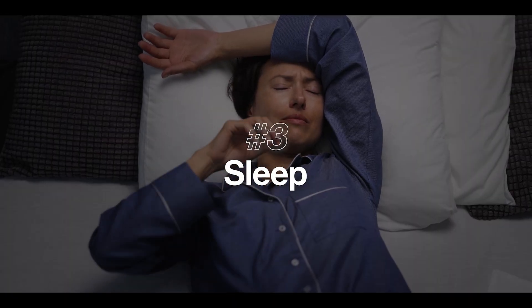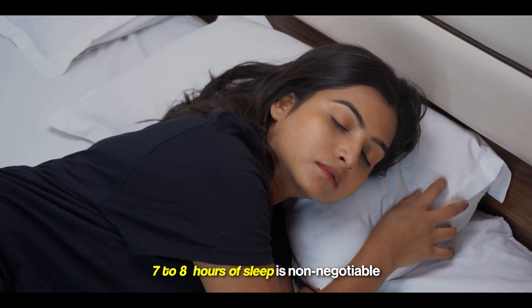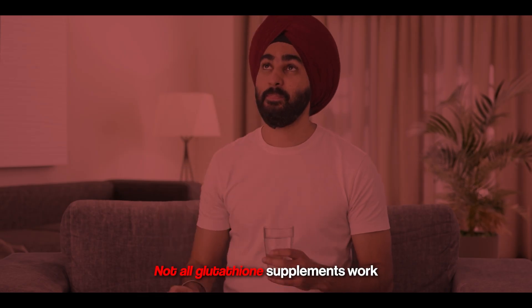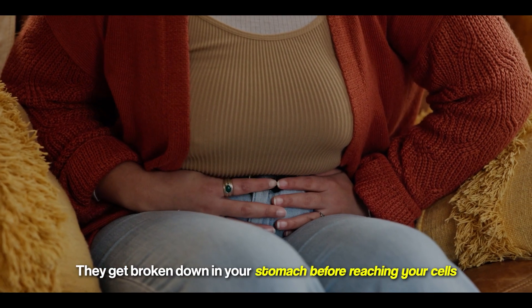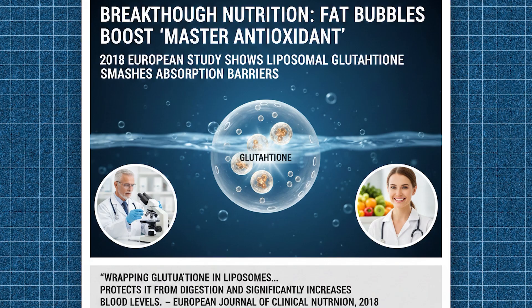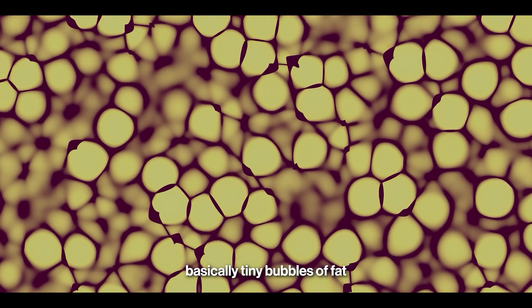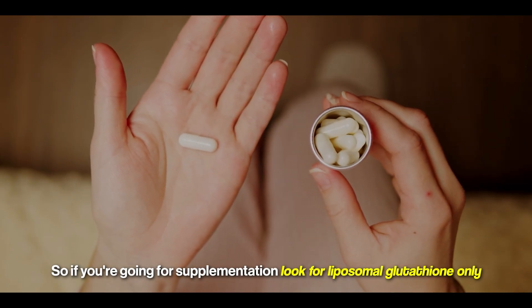Next is sleep — I cannot stress this enough. Glutathione production peaks during deep sleep. If you're chronically sleep-deprived, you're literally not making enough. Seven to eight hours of sleep is non-negotiable. If you want to go the supplementation route, here's the thing: not all glutathione supplements work. Regular oral glutathione pills have poor bioavailability — they get broken down in your stomach before reaching your cells. But there have been advancements in delivery systems. It's called the liposomal form. A 2018 study in the European Journal of Clinical Nutrition proved that wrapping glutathione in liposomes — tiny bubbles of fat — protects it from digestion and significantly increases blood levels. So if you're going for supplementation, look for liposomal glutathione only.